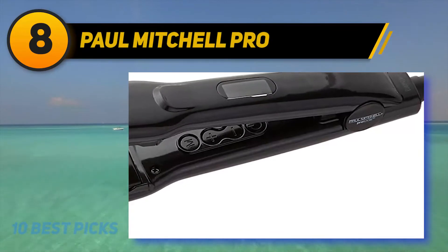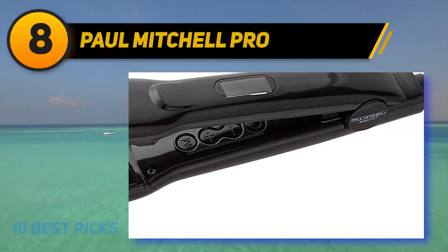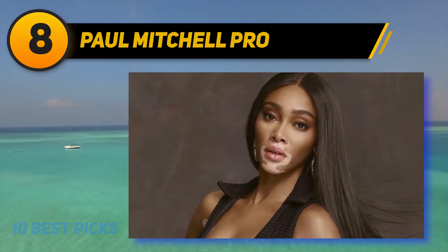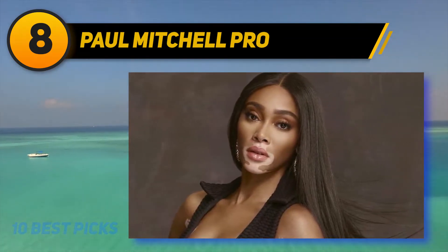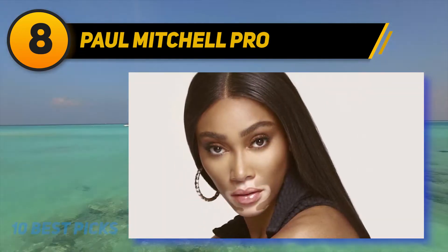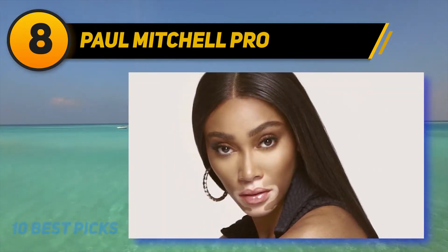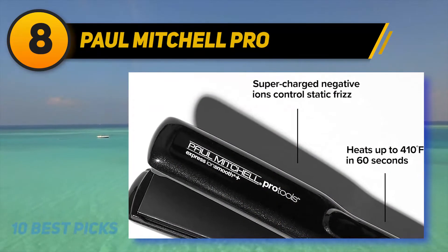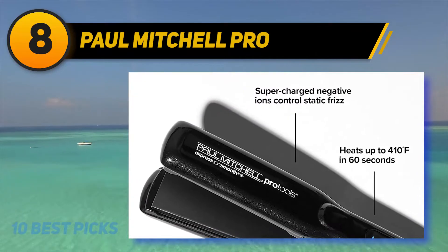Number 8 on my list: Paul Mitchell Pro. This brand is a superior product that can always polish and smooth the hair strands without difficulties, ensuring that you have healthy and shiny hair. For those looking for the best branded flat iron, this product is a good choice. This brand has been tested and is capable of delivering perfect hair smoothing from the inside of the system to the outside.